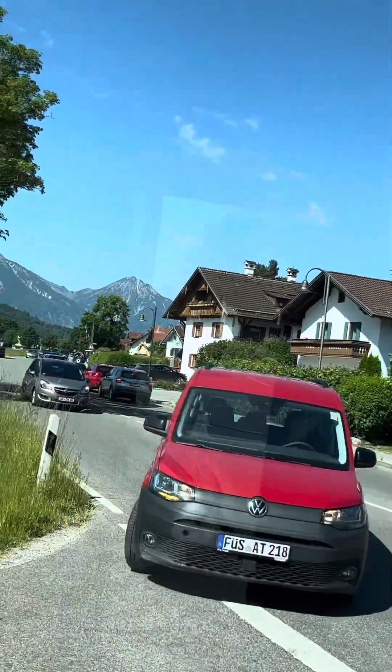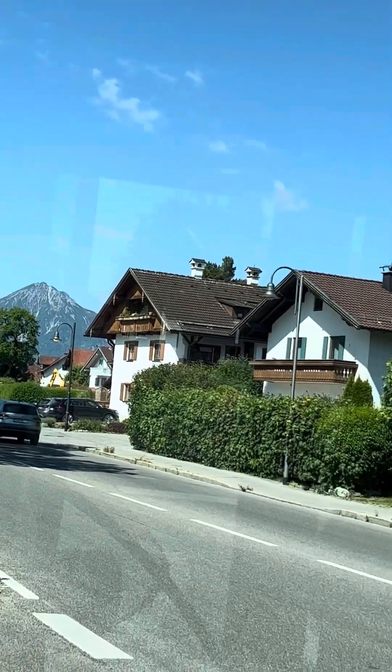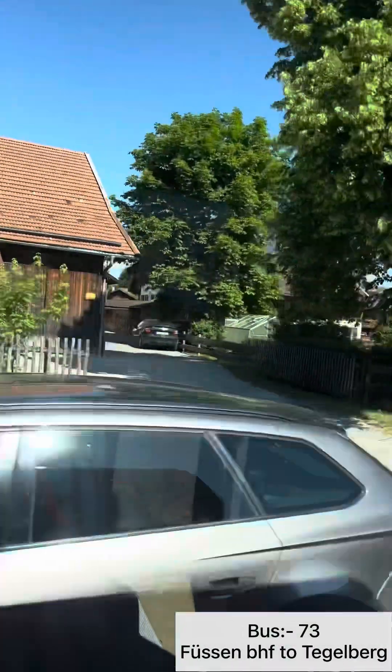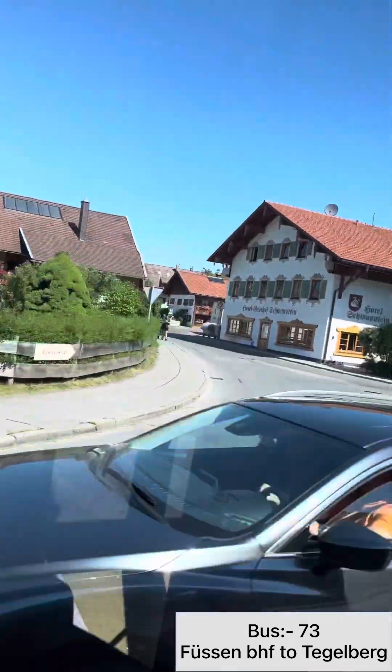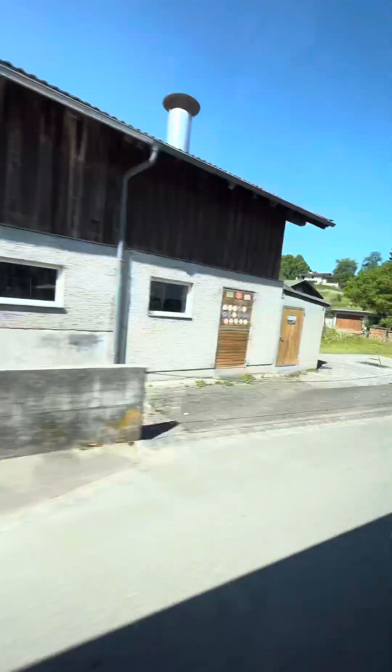Let's proceed towards the Tegelberg Bahn — I am so excited for the elevation of 6171 feet. I am currently on bus number 73, which I took from Füssen Bahnhof to the Tegelberg Bahn. The travel time between Füssen and Tegelberg Bahn is about 13 minutes over a distance of about 7 km.